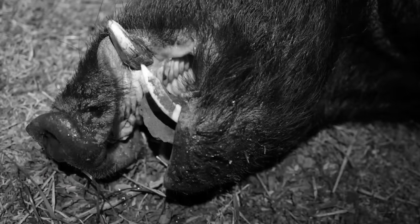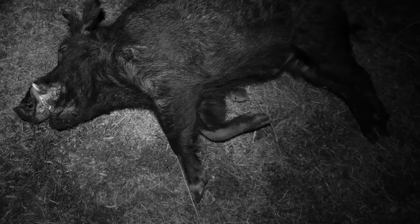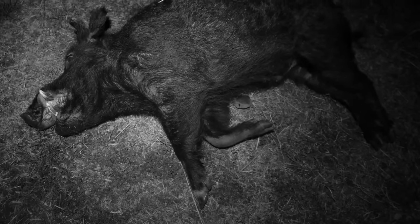He hasn't got a bad set of hooks on him, this fella — they're certainly sharp. Could give a dog a bit of a tune-up. Not a bad size pig, and another one with a gammy leg — he's hobbling along, I'll probably do him a favour.